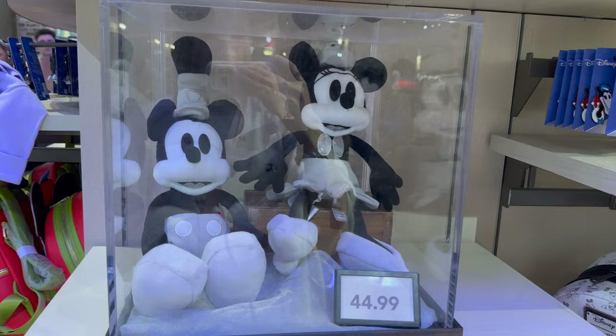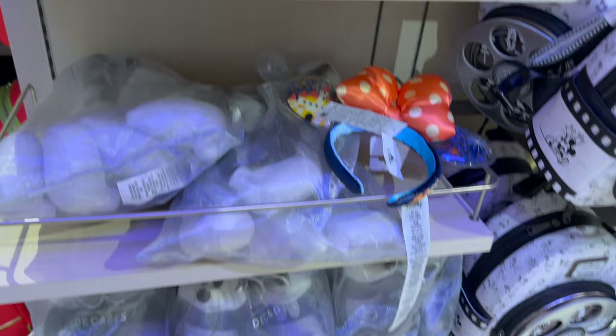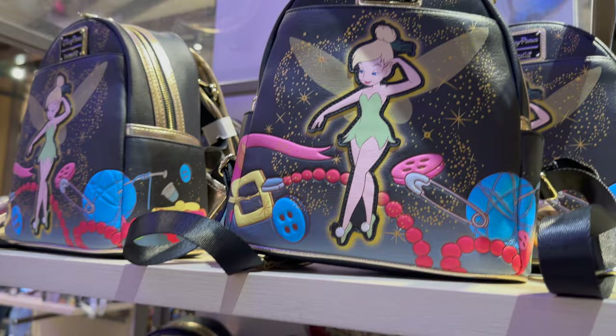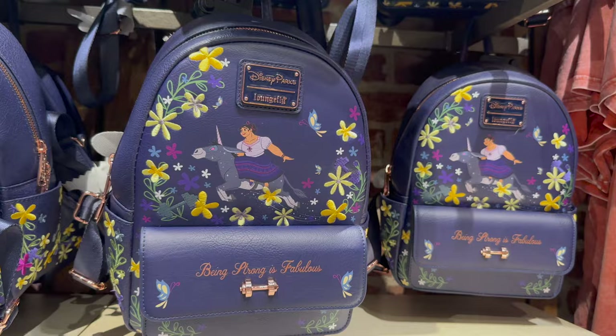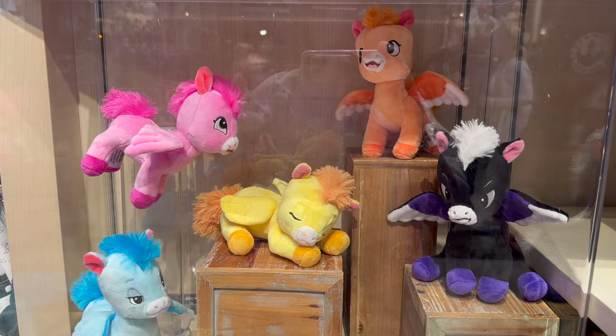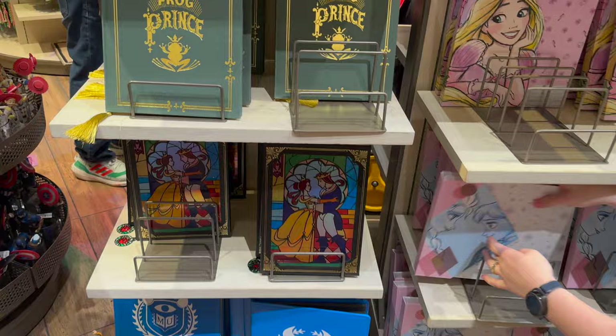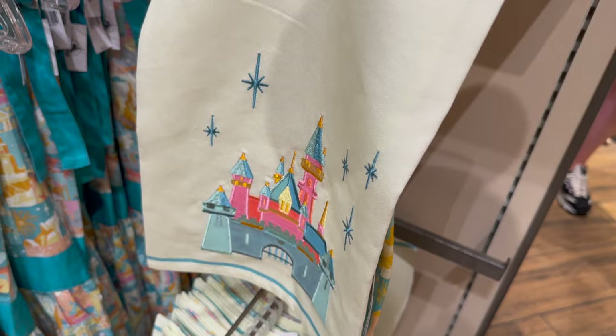Then I went to see some of the limited edition merch. Every month they have new limited edition pieces coming out. I loved the Tinkerbell and Steamboat Willie merchandise and the little Loungefly bags — so adorable. There was also an Encanto bag and the characters were being sold as a set, which was so cute. I also passed by the rose gold Loungefly bag that I always debate — I love the sparkle.